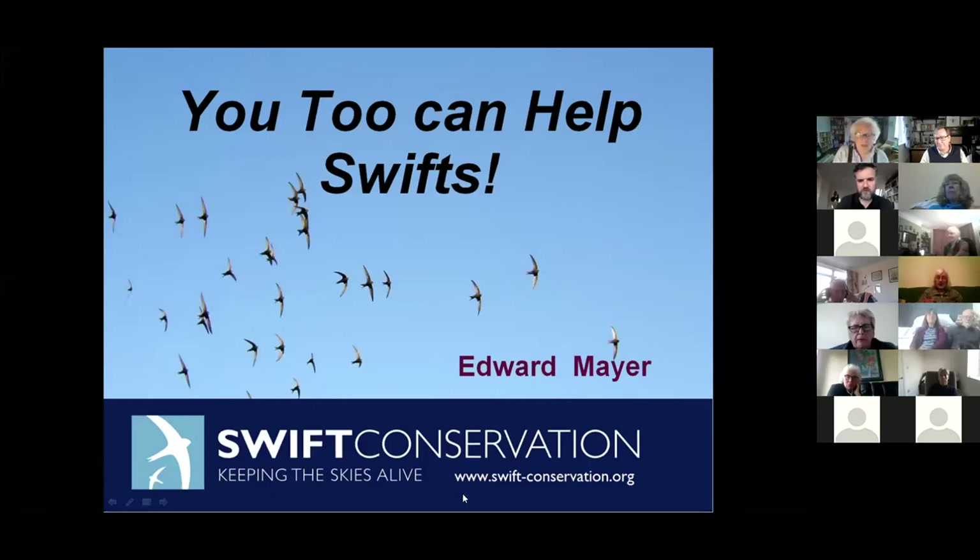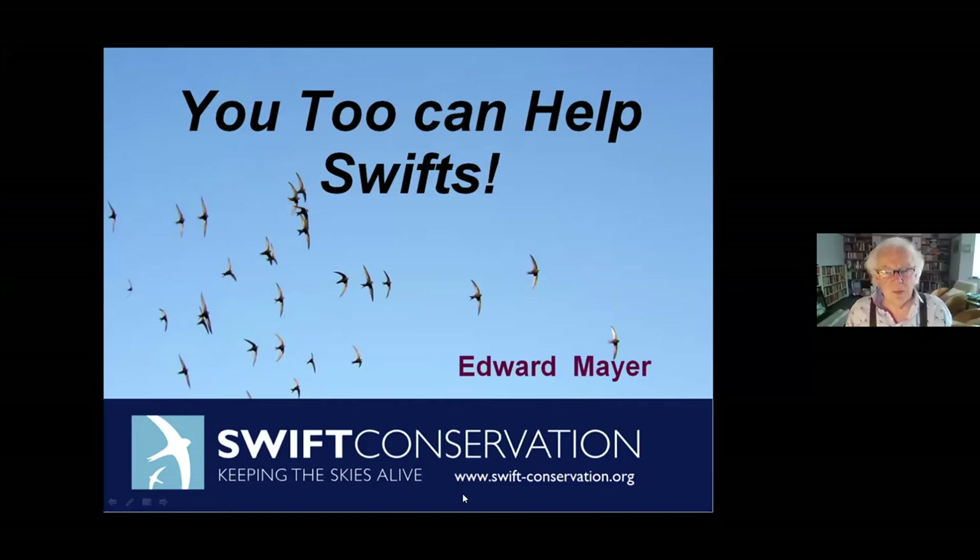Thank you very much for inviting me. This talk is called 'You Too Can Help Swifts,' and the reason behind that is that there are an awful lot of birds you and I can't help individually. Many birds are vanishing - like cuckoos - but there's precious little you can do personally at home to help them. Their problems stretch over the whole of Europe and into Africa, and we can only act by seeking governmental action or donating to organisations like the BTO and RSPB.